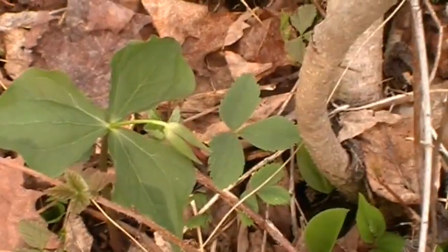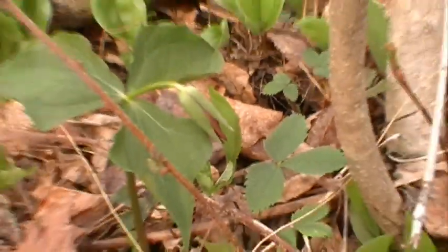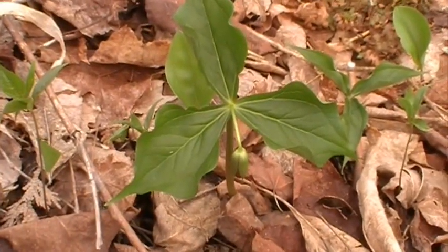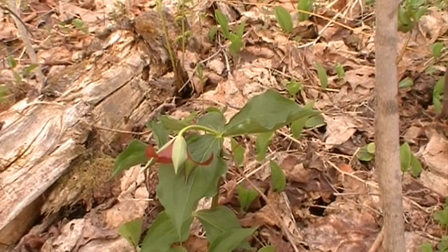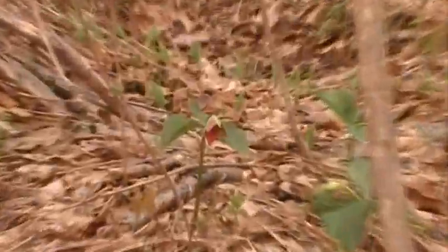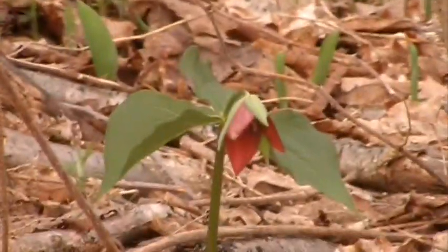Any help on identifying that? I think it's Trillium, but again, any comments? Oh, look at that — there is another one. Isn't that pretty? Any ideas?